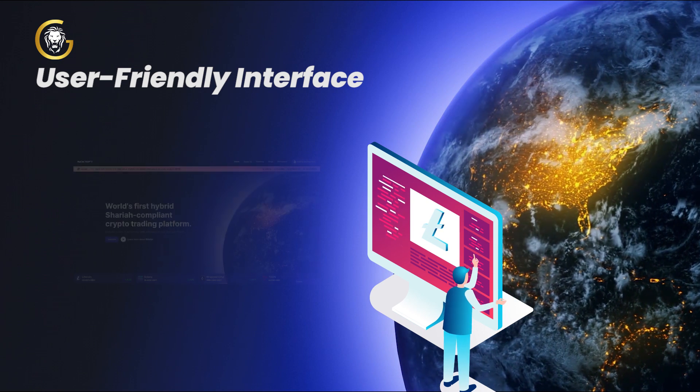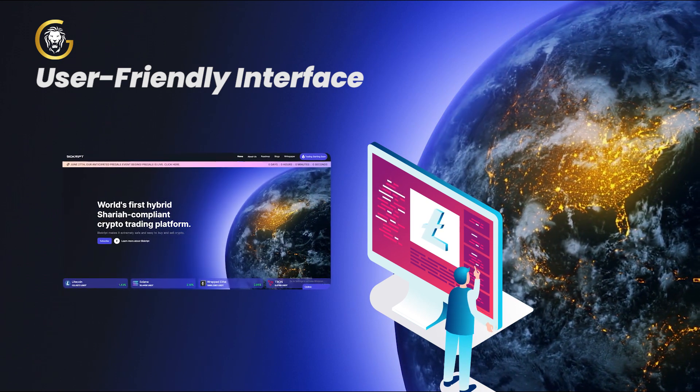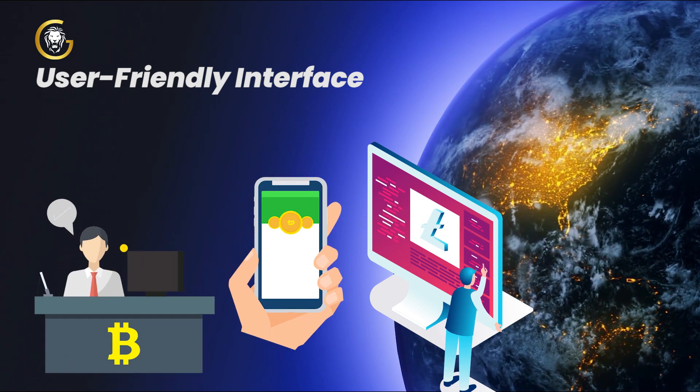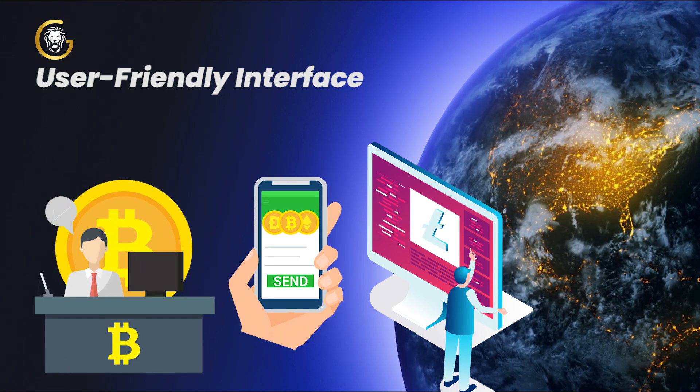User-friendly interface. BioCrypt's intuitive interface makes it easy for anyone to navigate and trade on the platform. Whether you're using a desktop computer or a mobile device, you'll have a seamless trading experience.